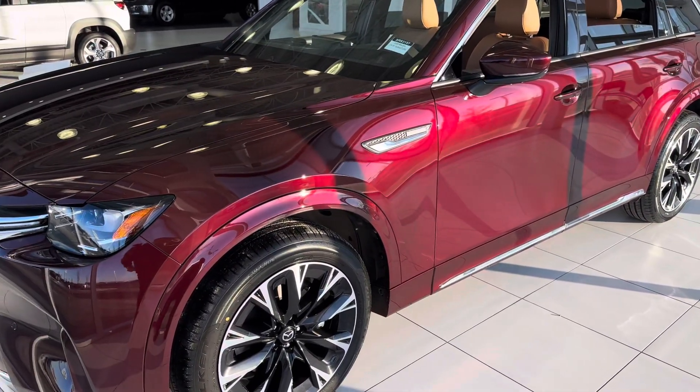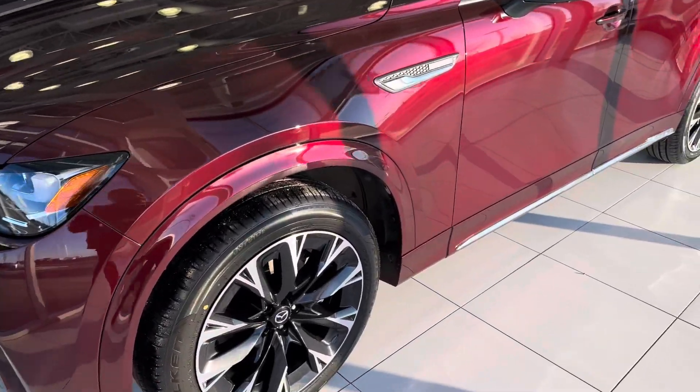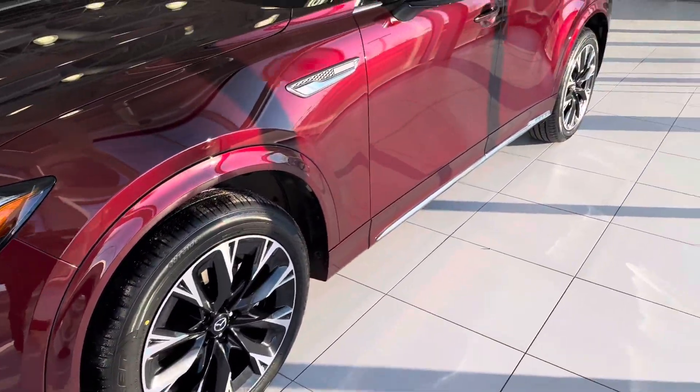And obviously I'm sure you know a little about this — you've got the 3.3 liter turbocharged inline six. Look at that. And that's like some massive 21-inch rims from factory.